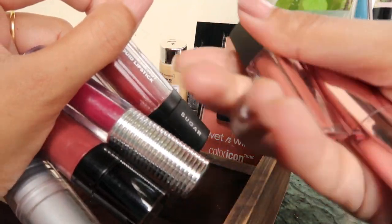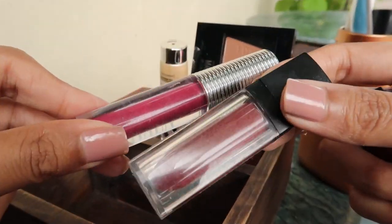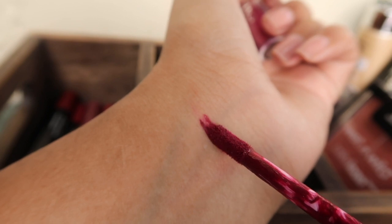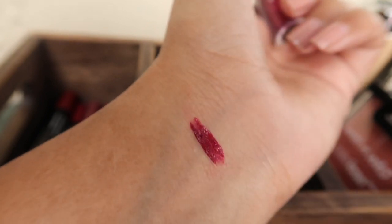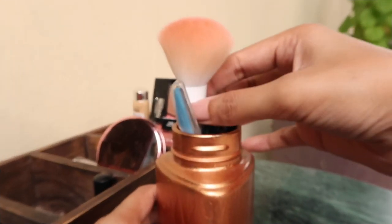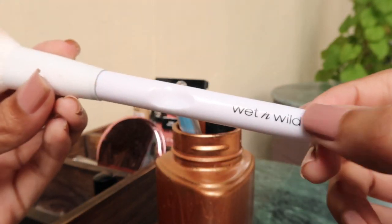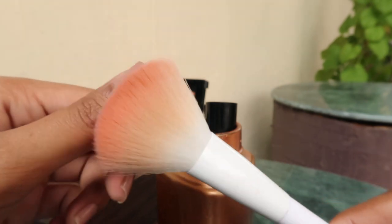Then I have my lipsticks which I use on a day-to-day basis. These two bold colors are my absolute favorites — I'll show you the swatches later in the video, so stay tuned. Now let's move on to this holder. In this holder I've got my one and only brush from Wet n Wild.